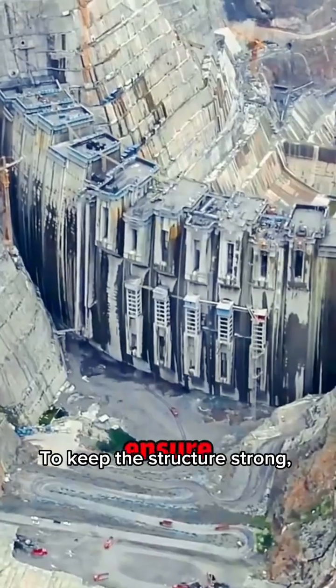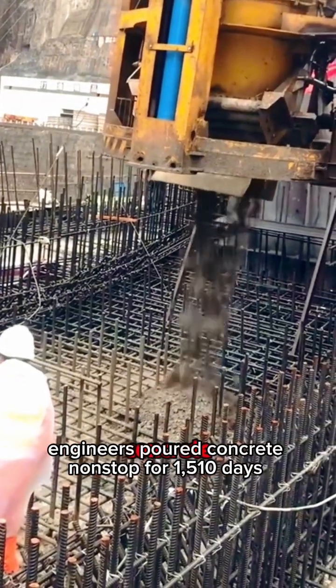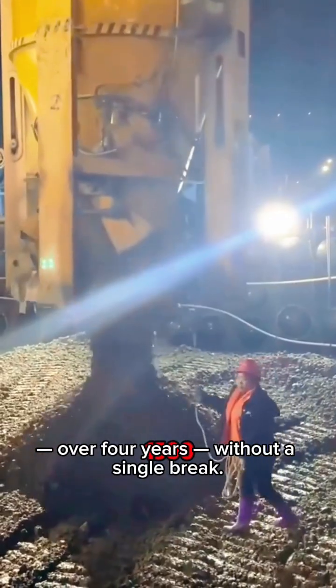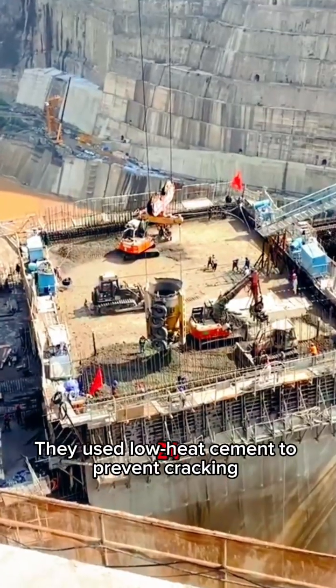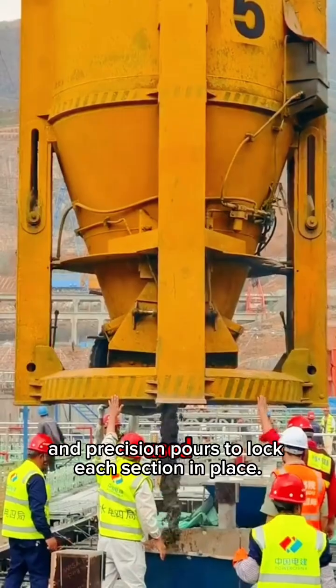To keep the structure strong, engineers poured concrete non-stop for 1,510 days — over four years, without a single break. They used low-heat cement to prevent cracking, and precision pours to lock each section in place.